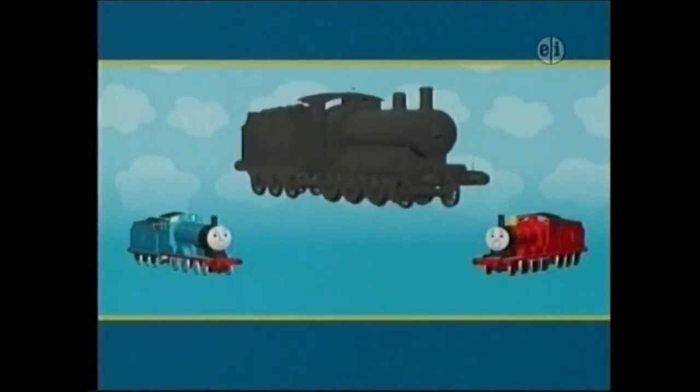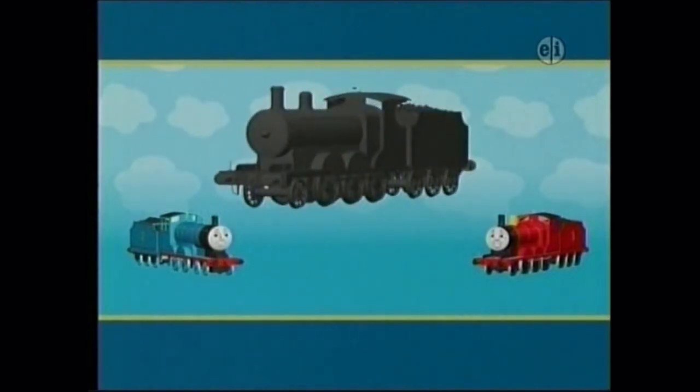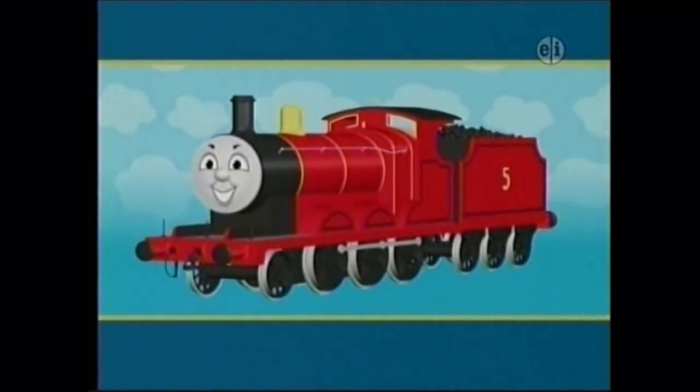Edward and James both have round faces, separate coal tenders, and tall funnels. It's time for this engine to have a washdown. What color can you see now? Red. So it can't be Edward. It must be James. Hello, James.